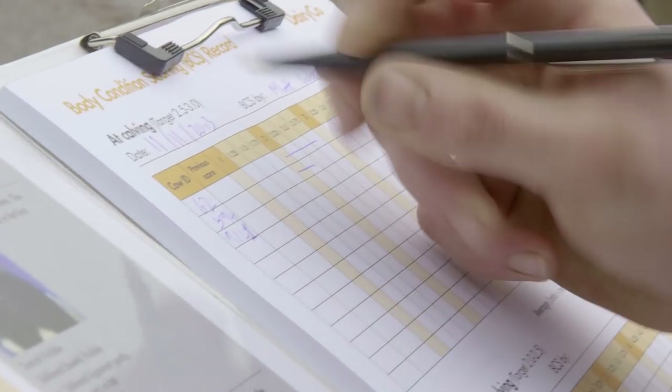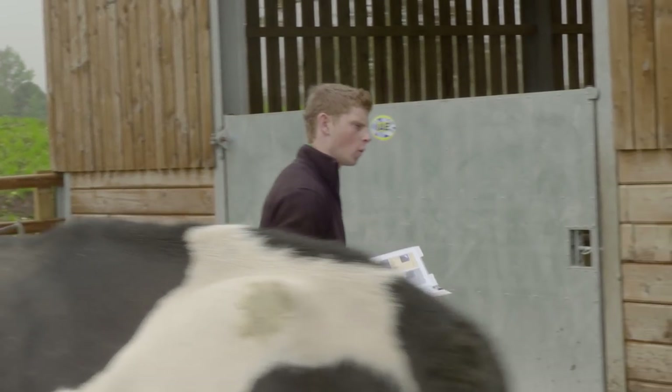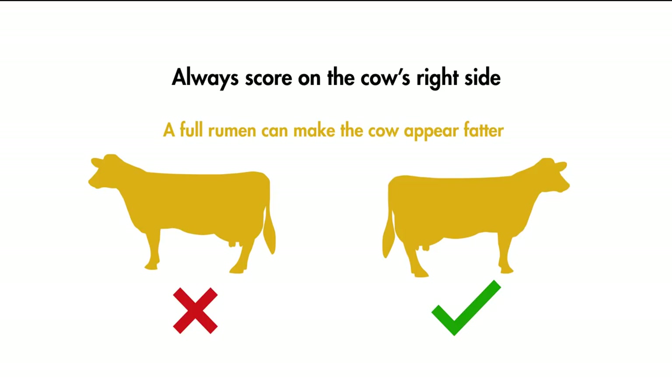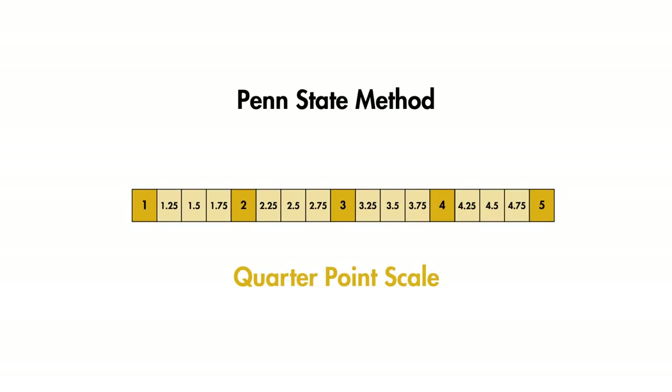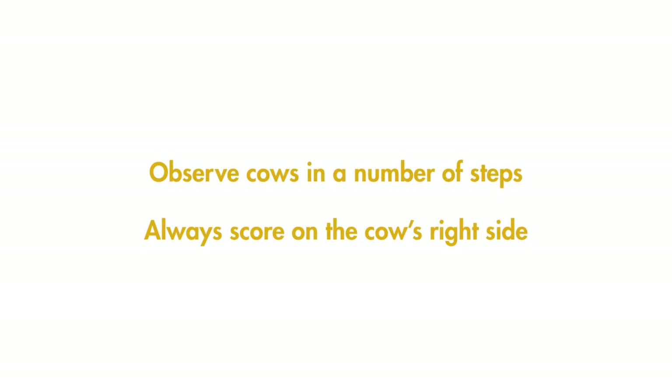Ideally, you want to see the entire cow when scoring, so choose a time and place when you can observe the cow. Ideal locations include when cows are lined up for feeding or in the loafing area. It's good practice to score the cow from her right side, as her rumen is situated on the left side and, if full, can make her appear fatter. BCS using the Penn State method runs from 1 to 5. Often a cow doesn't fall on an exact score, so this system works on a quarter-point scale. Always score on the cow's right side.